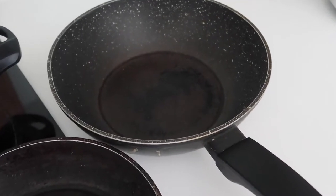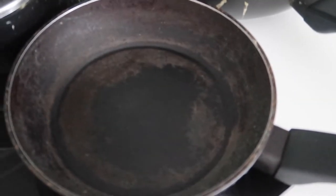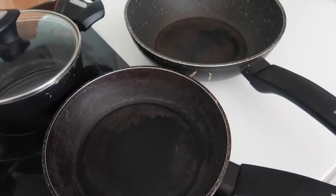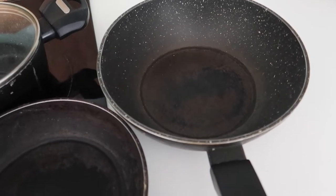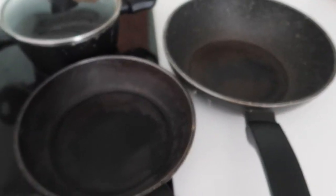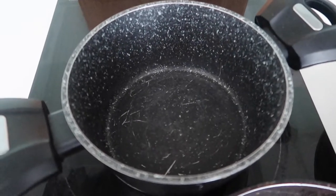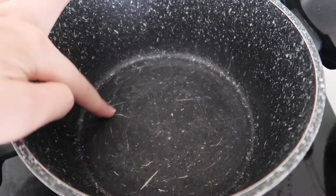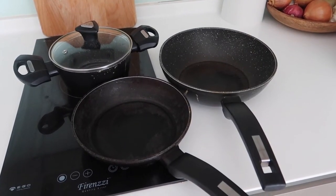So here are my old pans. As you can see, the coating has come off — I haven't been taking care of them very well and I'm quite concerned. It's my fault, but I just have to replace them. I'll be recycling them at the center. This one I'm reluctant to remove because I like how small and cute it is, but you can see the scratches — that's very bad. Thank you for serving me for the past five years.